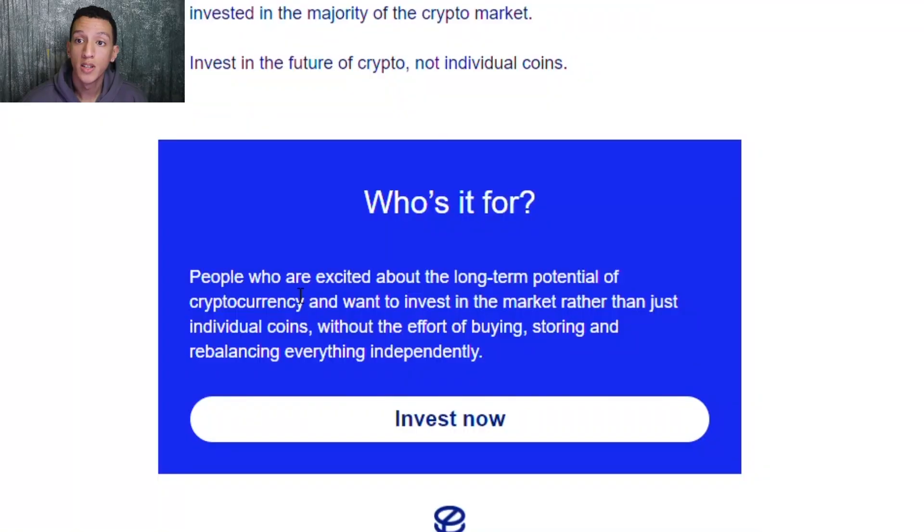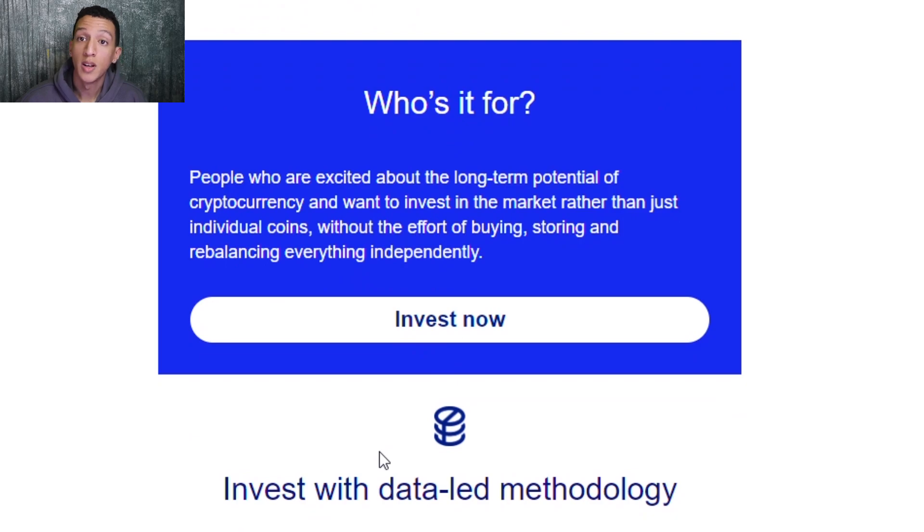This product on Luno is basically a bundle of cryptocurrencies such as Bitcoin, Ethereum, and Polkadot — all in one bundle. If you invest, the money is divided between these assets. It's for people who are excited about the long-term potential of cryptocurrency and want to invest in the market rather than individual coins, without the effort of buying, storing, or rebalancing everything independently.